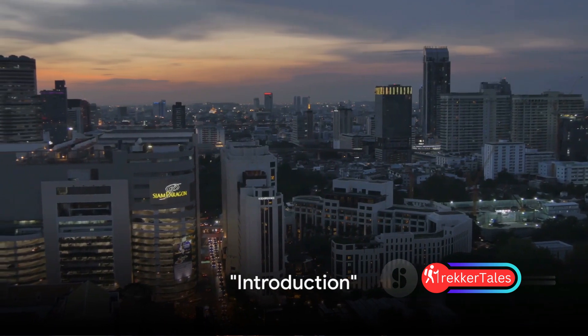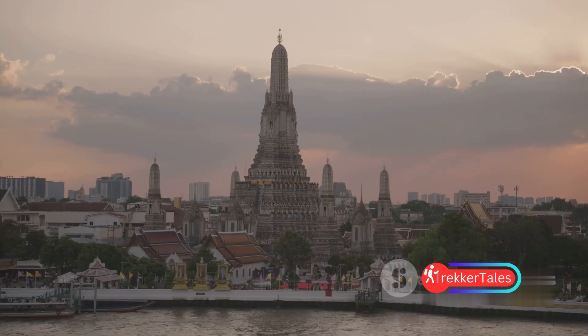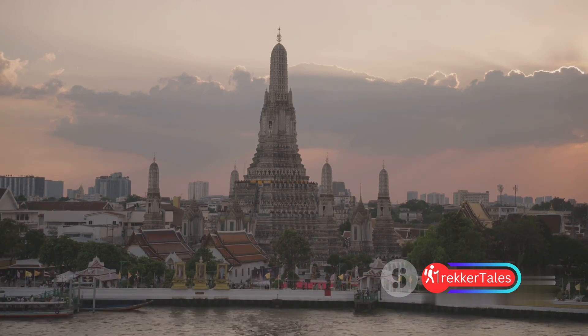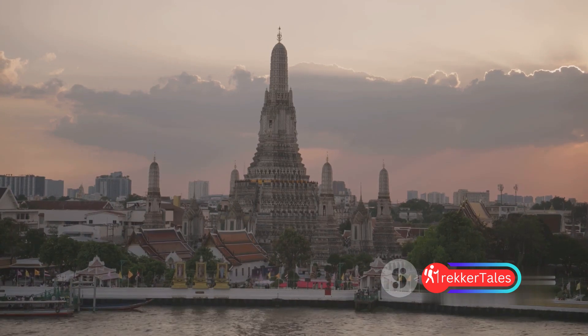Ever wondered what the top five tourist places in Bangkok are? Well, you're in for a treat. Bangkok, a city of contrasts, offers an exhilarating blend of traditional and modern attractions — from bustling markets to serene temples, from skyscrapers to vibrant street life.